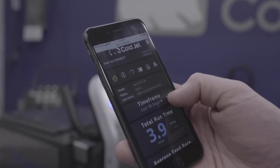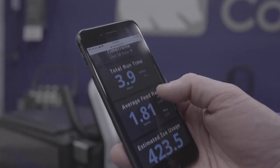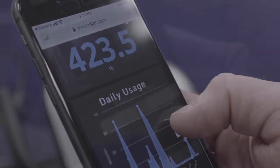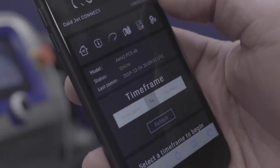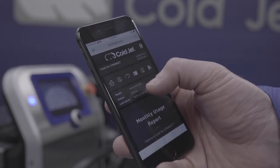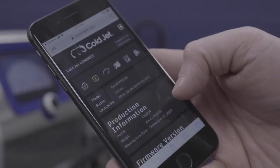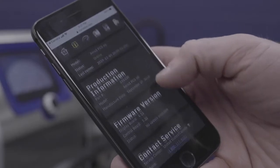All Aero 2 machines are connected. The series introduces Industry 4.0 solutions to dry ice blasting for the first time. The machines are IoT-enabled via ColdJet Connect, which provides remote monitoring and diagnostics, giving you greater insight into your operations.